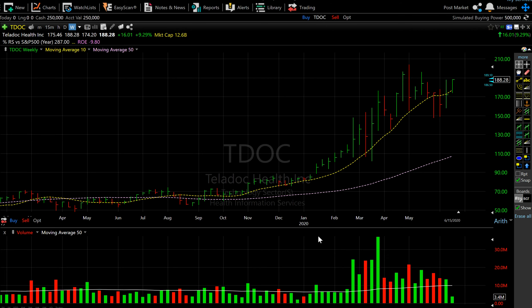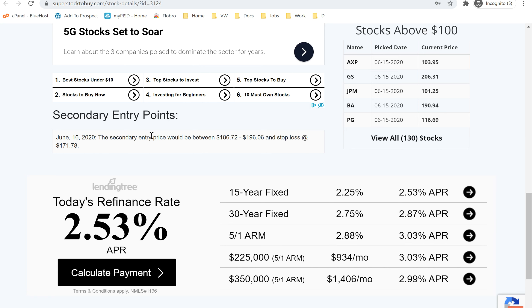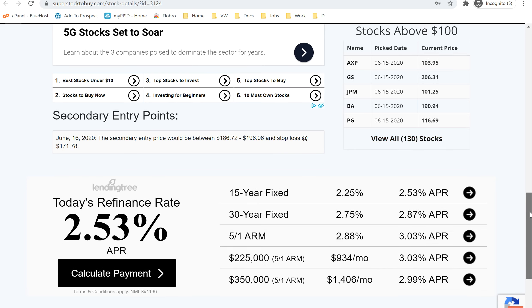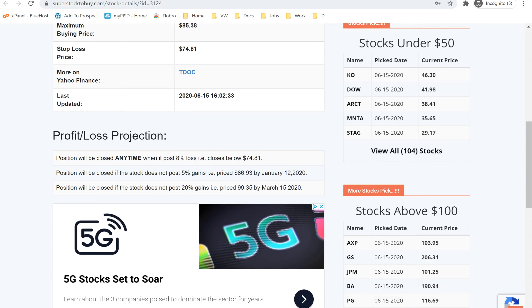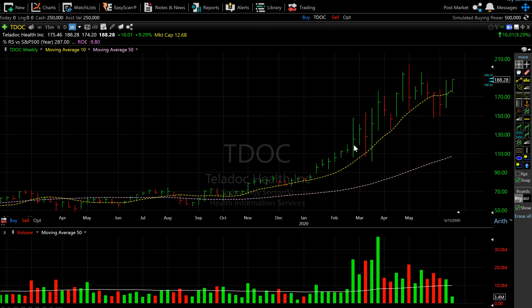After a huge run-up the stock consolidated a little bit, and it's offering a secondary buy point around $186.72 all the way to $196, with a stop loss around $170 to $178. The secondary buy point is listed below the main table on the website. It's a high-flying, hot stock, and with COVID going around, this stock has some more momentum to go — so it's worth taking a look at it in this price range.